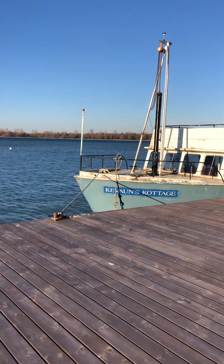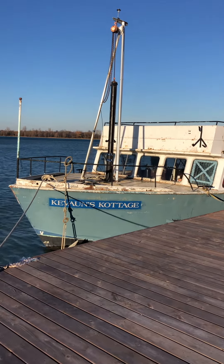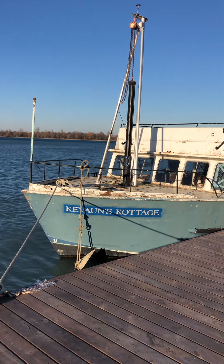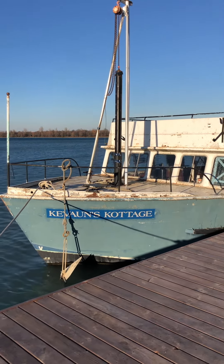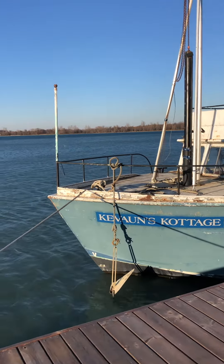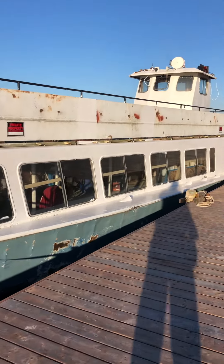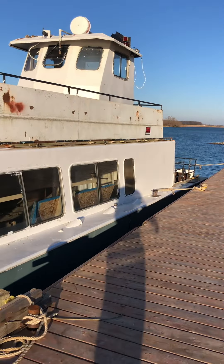It was a beautiful day today — plus eight or nine degrees. I got the name signage a couple of days ago and today was a good day to put it on. There's one on the port side, which is what you see there, and then one on starboard as well in the same position.